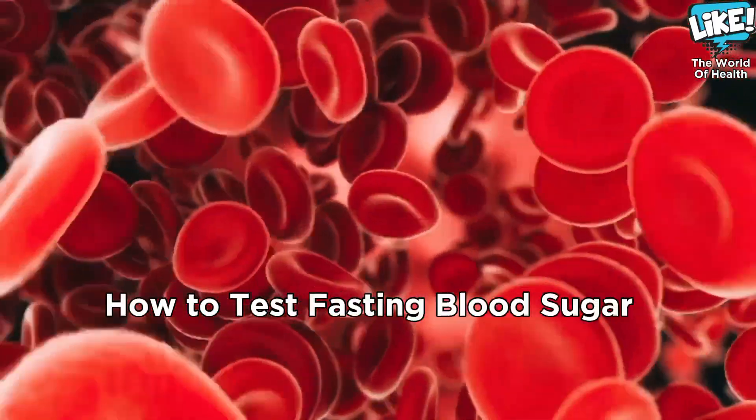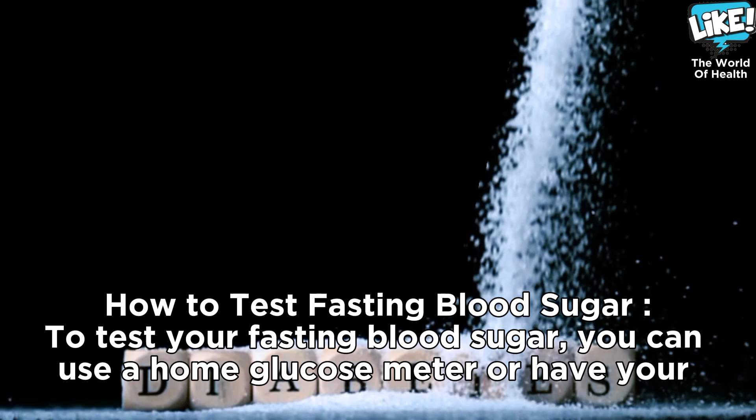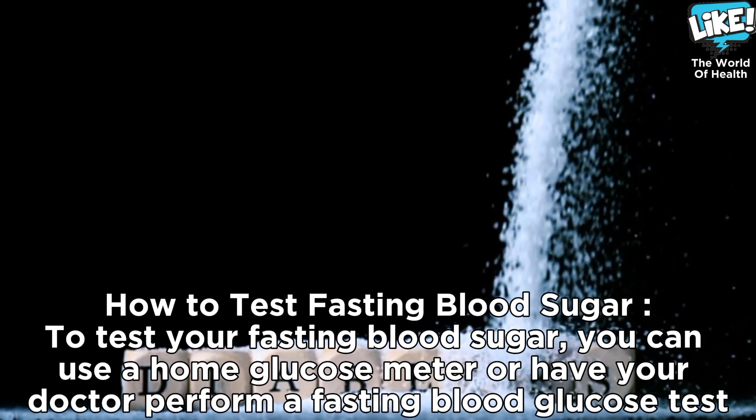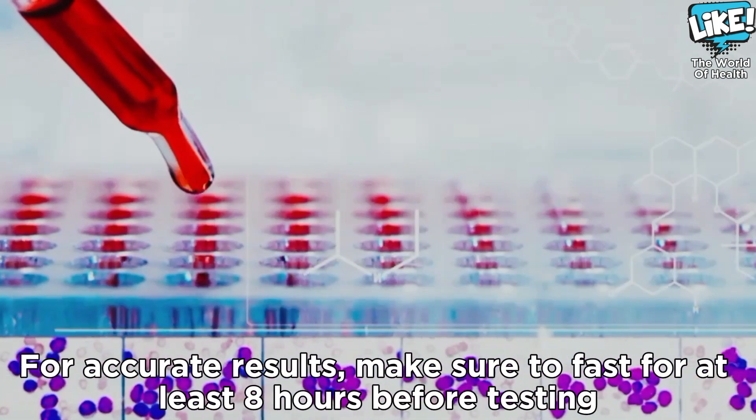To test your fasting blood sugar, you can use a home glucose meter or have your doctor perform a fasting blood glucose test. For accurate results, make sure to fast for at least 8 hours before testing.